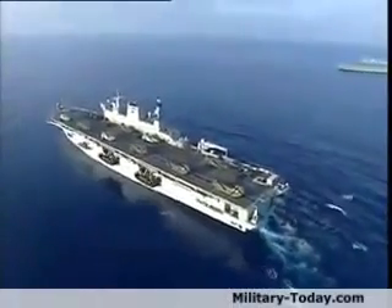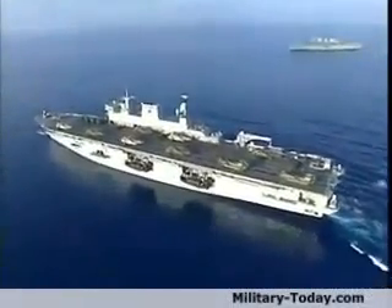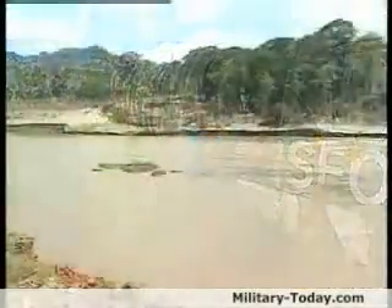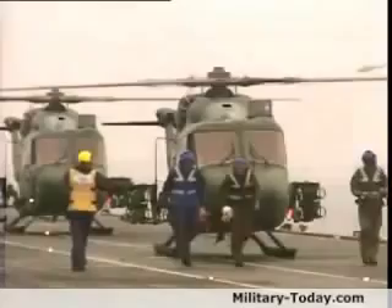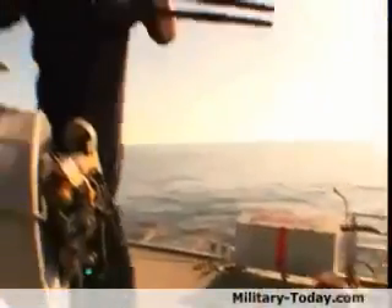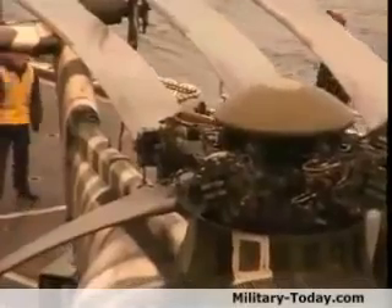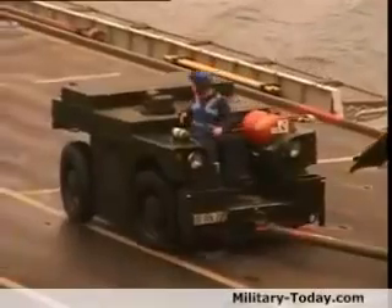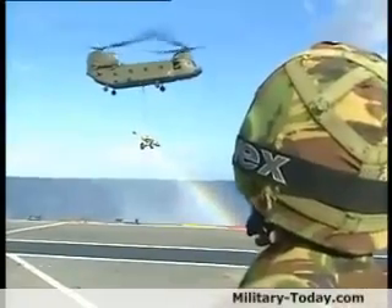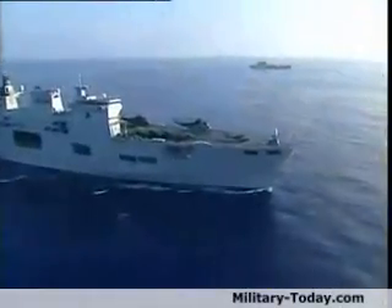HMS Ocean is an incredibly versatile platform. In her short career so far, she's been employed in operations ranging from the provision of much-needed humanitarian assistance in the wake of a natural disaster in Central America, to high-intensity war fighting in West Africa and in the Middle East. Her helicopters, landing craft and people all lend themselves perfectly to the task. HMS Ocean is the perfect example of how the Royal Navy can switch from war to peace in a matter of hours, and Ocean will remain a key part of the fleet for many years to come.